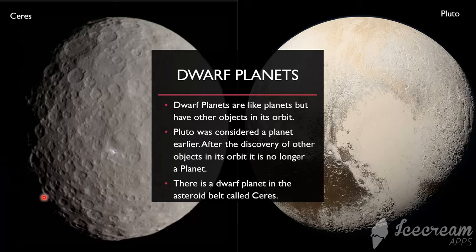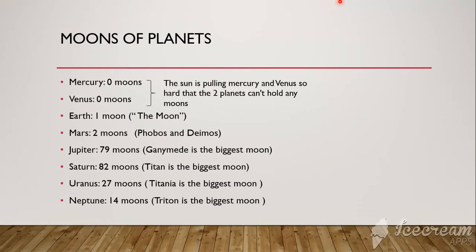This is how Ceres looks like and this is how Pluto looks like. Let's go to the moons of planets in our solar system.